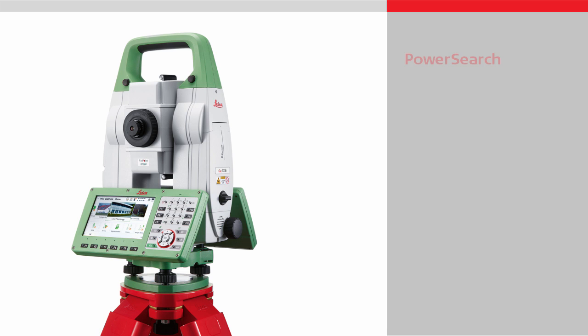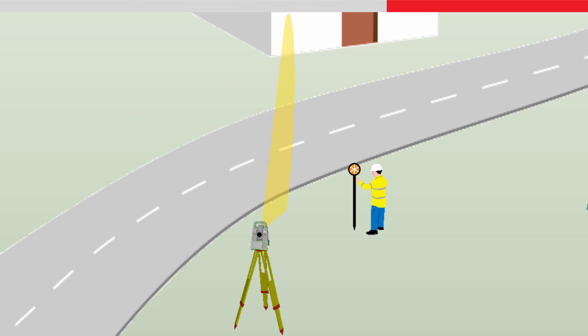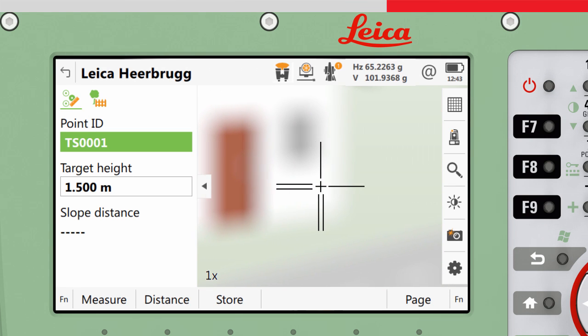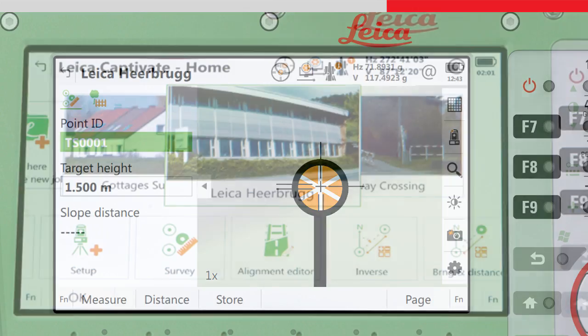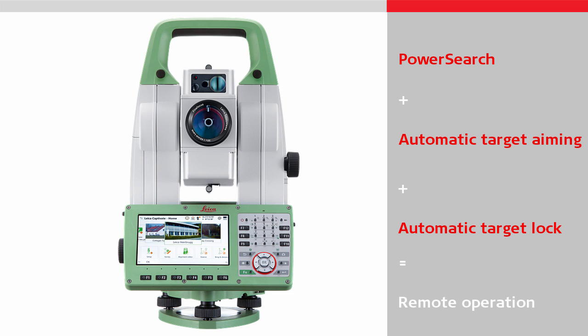PowerSearch is a feature which enables the instrument to rapidly locate a reflective target in any direction. PowerSearch first locates the target, and then precisely aims to it. With PowerSearch, there is no need for the user to point the instrument towards the target. Together with automatic target aiming and lock, the instruments can be operated completely remotely.